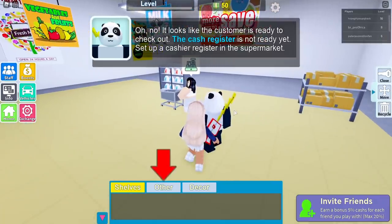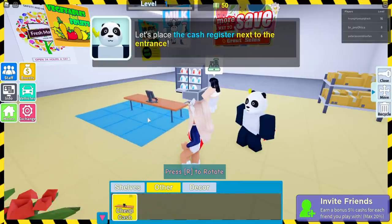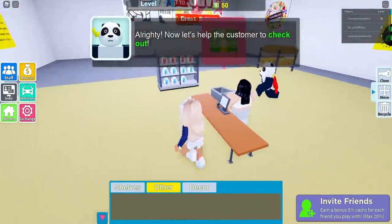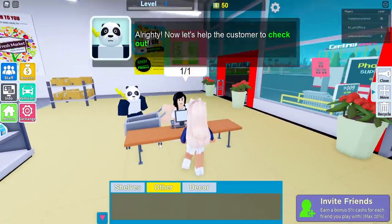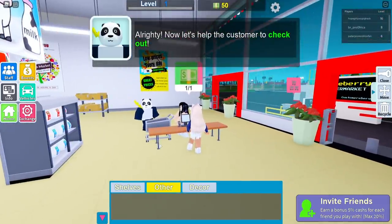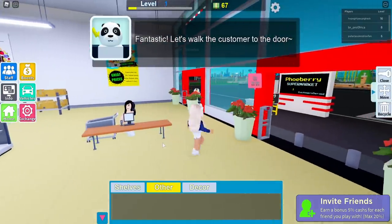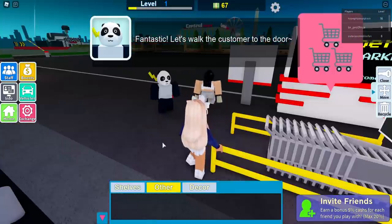Looks like the customer is ready to check out but the cash register is not ready yet. Let's have a cash register in a supermarket — a cheap cash. I'll put that here and then I do the work for it. Let's help the customer check out — one out of one. Give me the cash! There we go, 16 plus one dollar!